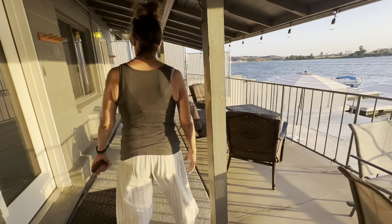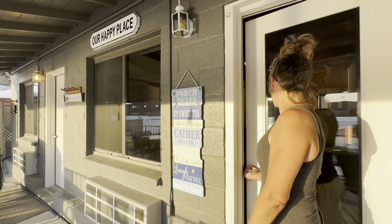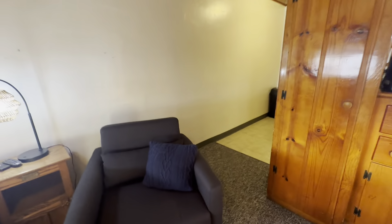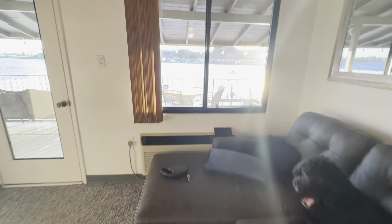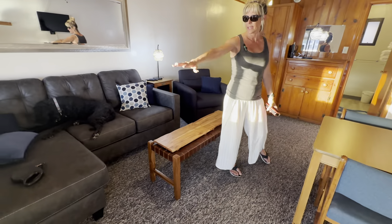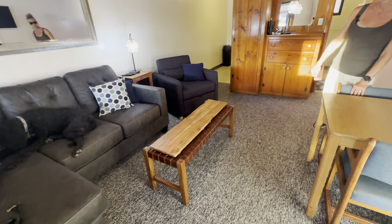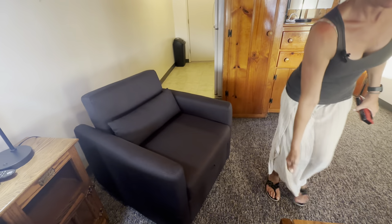We're going to go into what I consider the living room area. This room is set up as a living room with a queen size sofa sleeper, so this room actually sleeps three adults. I've set it up so that you have your head at this end rather than the other — we found it more comfortable that way. We also have two twin sleepers in different rooms.